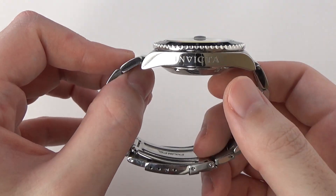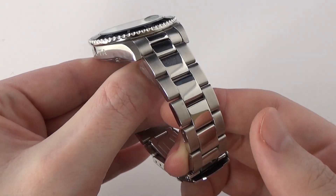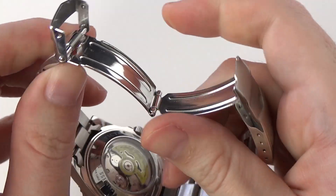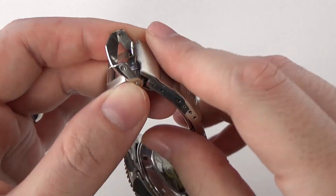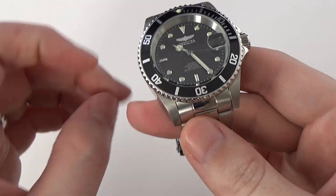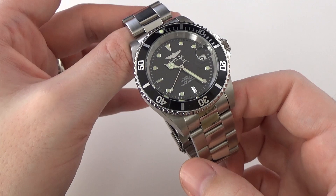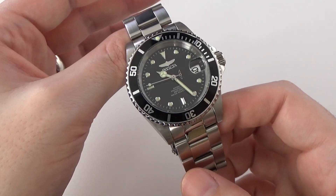The polished center links on the bracelet are not my favorite on a sports watch like this — I'd prefer brushed, but it's a small cosmetic thing and you could actually brush them out yourself if you wanted to. The bracelet itself is decent with simple friction pins, and a basic fold-over safety latch clasp. For the price, it's actually a lot better than some other watches I've seen on the market.